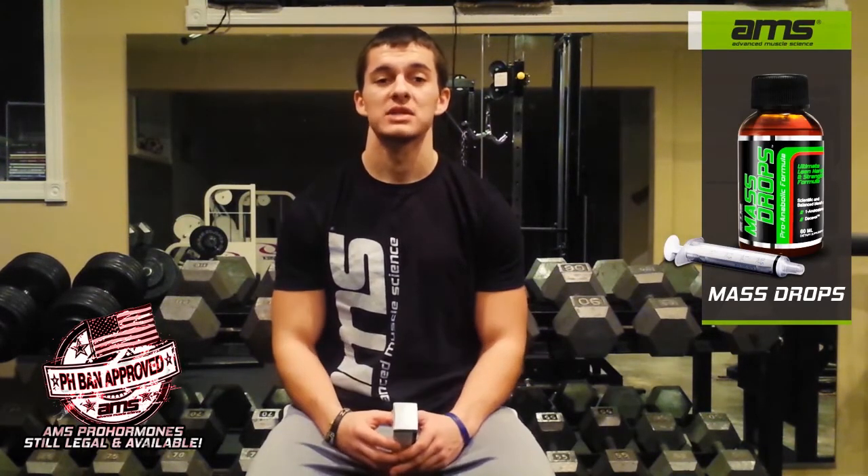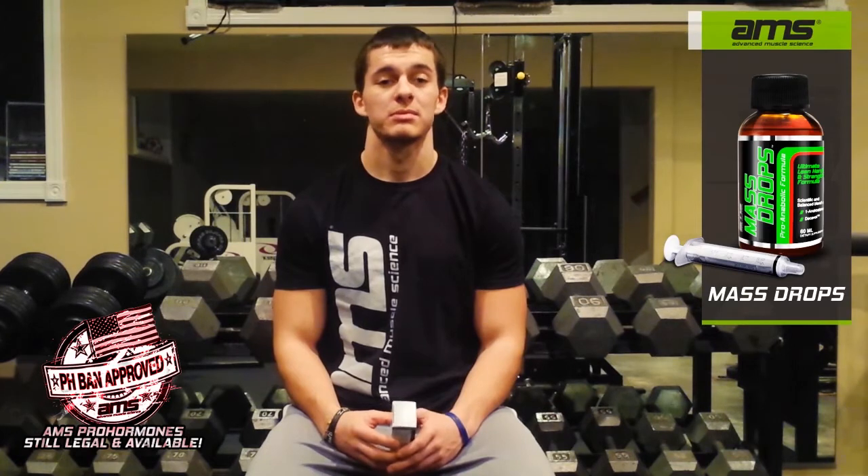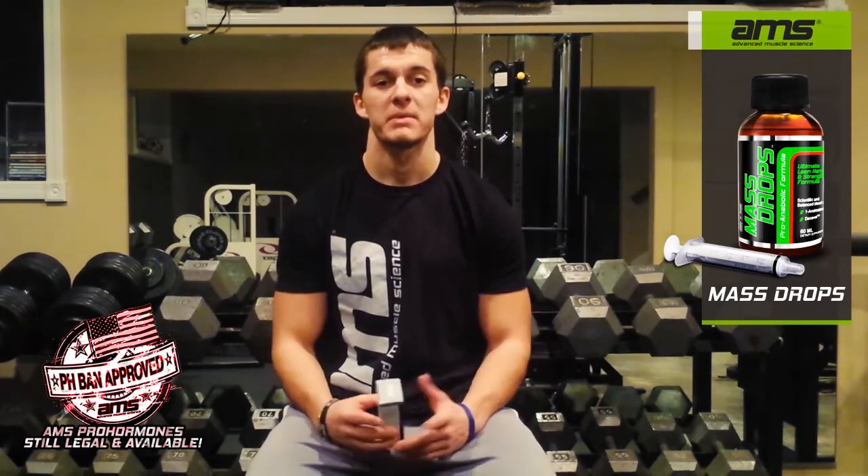It's actually 100% non-liver toxic. And you shouldn't have to worry about any on-cycle support supplements really, because it should be virtually side effect free. But if you do want to go that route, pick up SuperCycle from Advanced Muscle Science. It will cover all your on-cycle support needs.